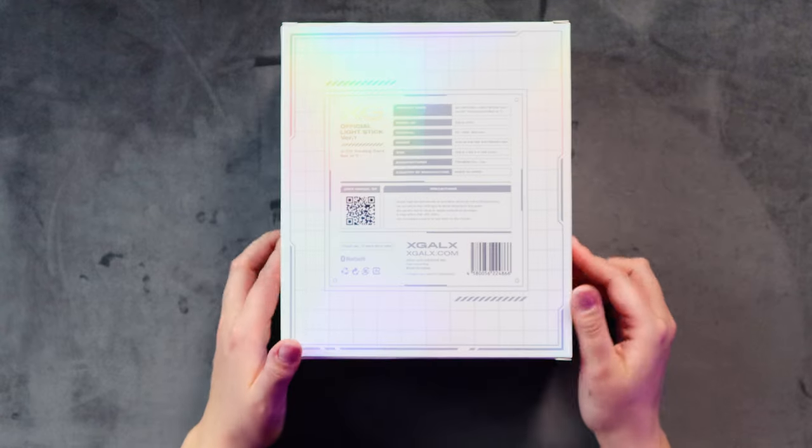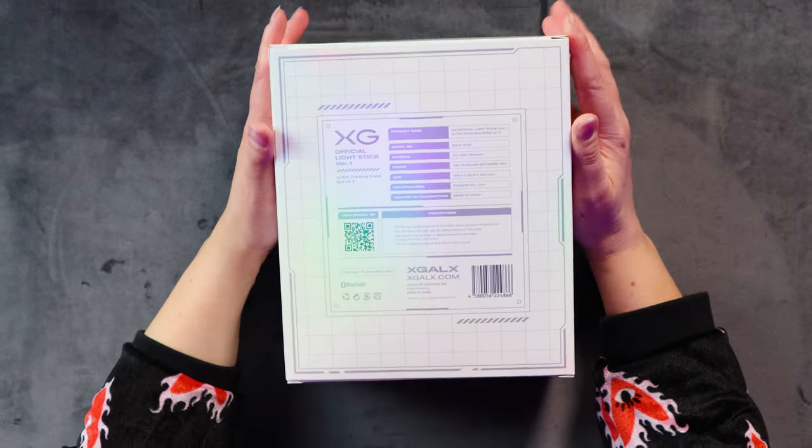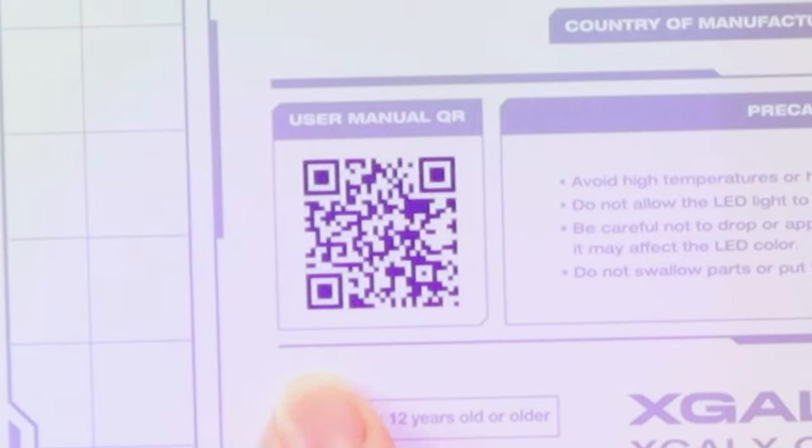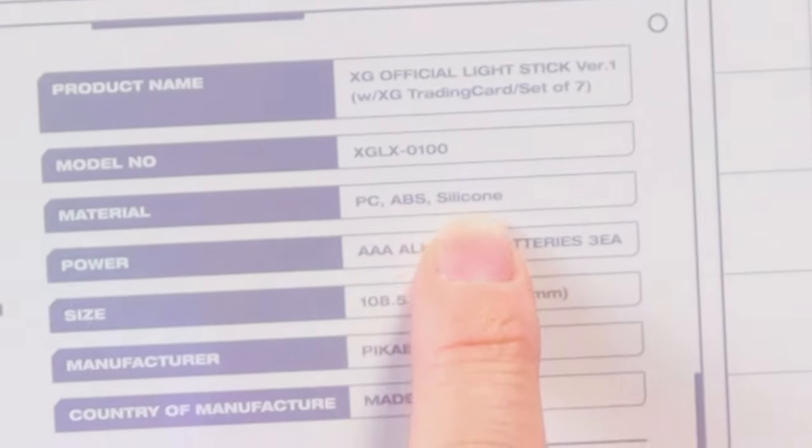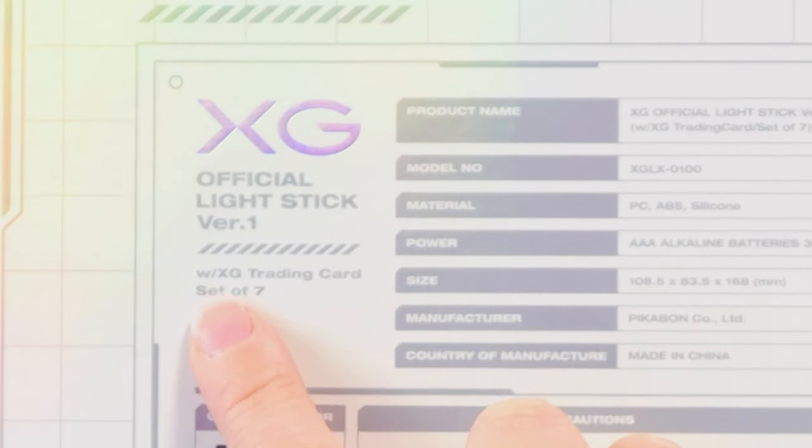Extraordinary girls on the top here and on the back. We've got a lot of information - there's a manual QR code, which means they don't have a paper manual inside, just a little QR code. Very future. It's got the materials on here - it says silicone. Does that mean we're going to get like another soft feeling one like the Zyka's one? That would be pretty cool. Maybe it's got a good grip on it for once instead of just being a plastic tube.